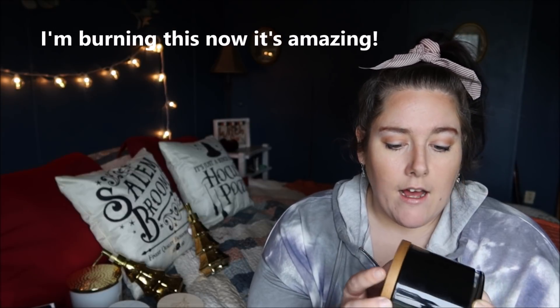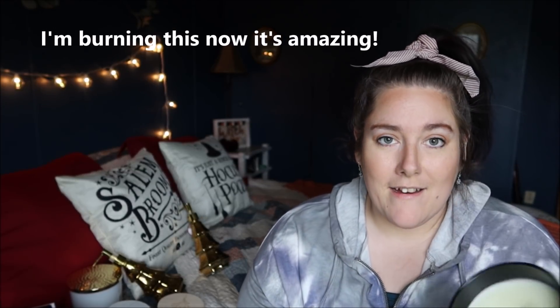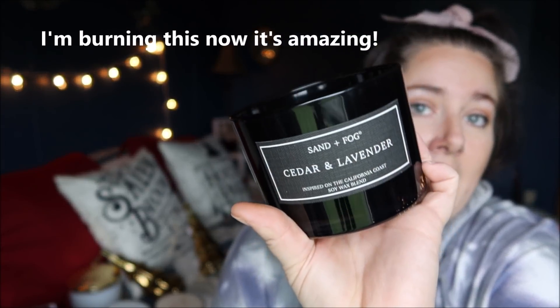I also picked out this black candle — it's also Sand and Fog, and it's Cedar Wood and Lavender. If you like candles that smell more masculine, you will love this. It kind of reminds me of Hollister. It smells great and was only $7.99 — the same size as those at Bath & Body Works that are now basically $25.